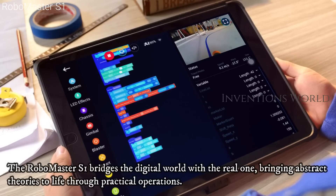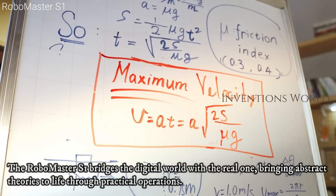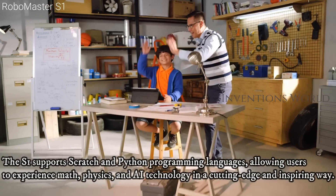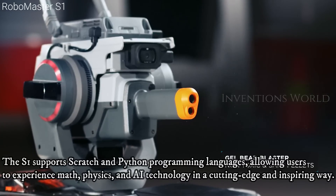The RoboMaster S1 bridges the digital world with the real one, bringing abstract theories to life through practical operations. The S1 supports Scratch and Python programming languages, allowing users to experience math, physics, and iTechnology in a cutting-edge and inspiring way.